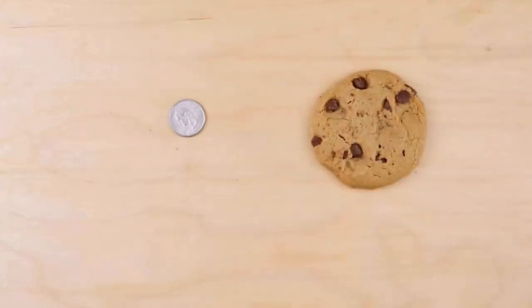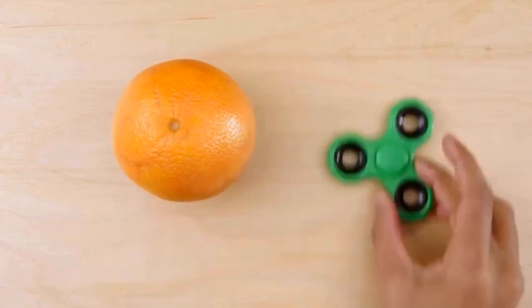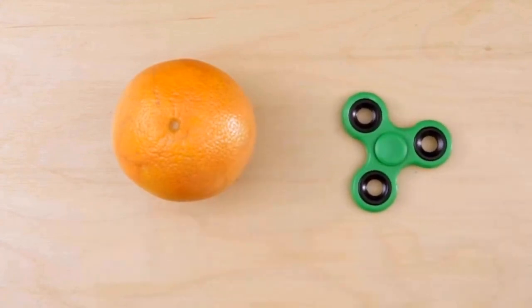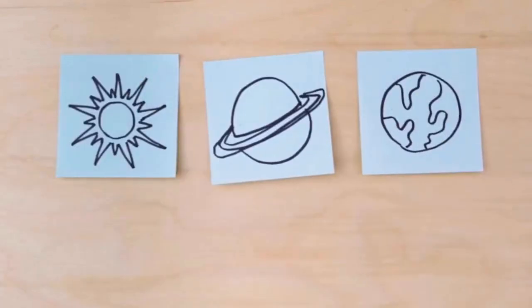Both objects are round and flat. Both are food. The orange is a healthier choice than the cookie. Citrus can be calming, and so can the spin of the fidget toy. Is this the right order? No. The correct order is Sun, Earth, Saturn.